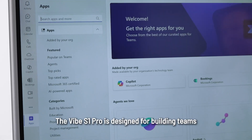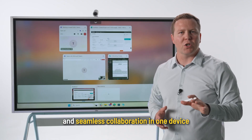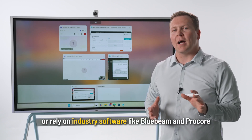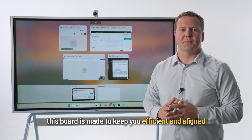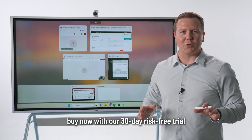The Vibe S1 Pro is designed for building teams who need powerful Windows integration and seamless collaboration in one device. If you manage complex projects or rely on industry software like Bluebeam and Procore, this board is made to keep you efficient and aligned. Ready to see it live? Book a one-on-one demo or buy now with our 30-day risk-free trial.